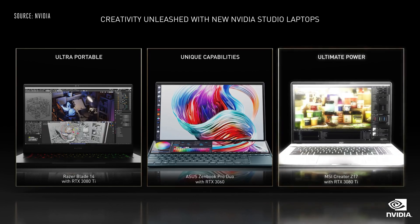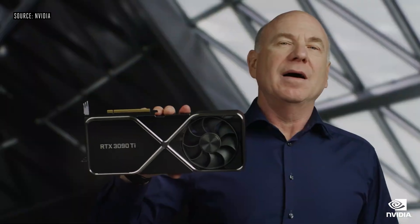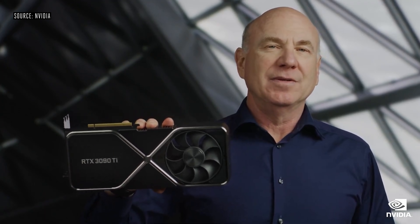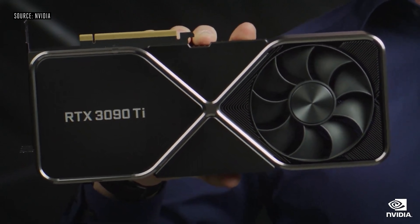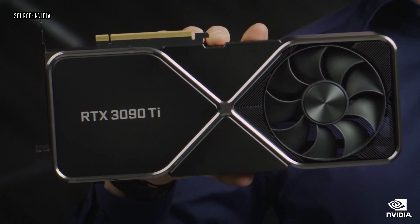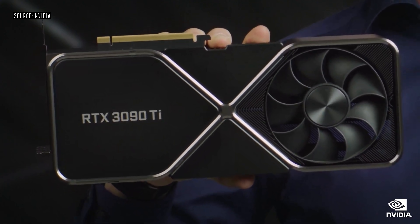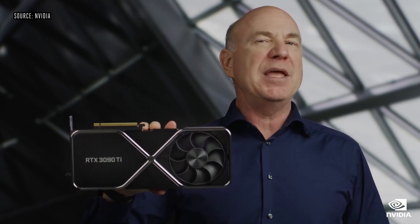And the most powerful laptops for creators like the new MSI Creator Z17 featuring RTX 3080 Ti. But there's one more thing: the RTX 3090 Ti — a monster GPU. 40 shader teraflops, 78 RT teraflops, 320 tensor teraflops, 24 gigabytes of 21 gigabit per second G6X memory — the fastest ever. The RTX 3090 Ti, our next BFGPU. Tune in later this month for more details.